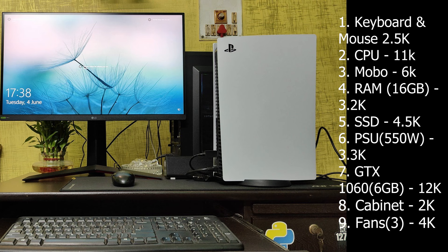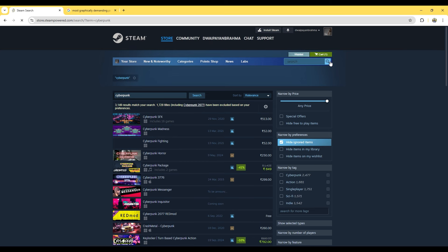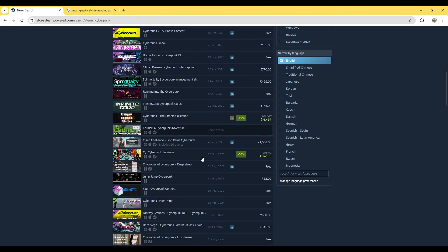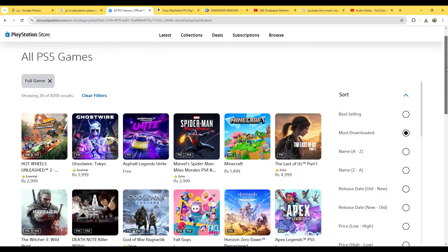Building a PC like mine would cost around $500 to $600 — in Indian currency, around ₹60,000 to ₹65,000 depending on market prices — while the PS5 is also $500 to $600 on the market. PC games can be cheaper, especially with regular sales on Steam and Epic, while console games tend to hold their price longer, although physical copies do have resale value.